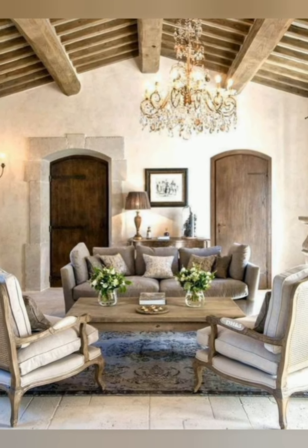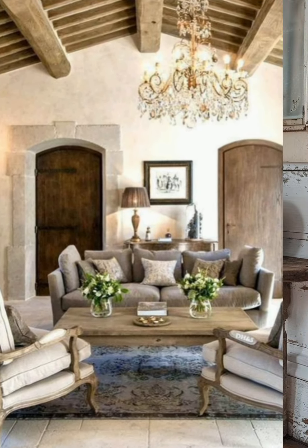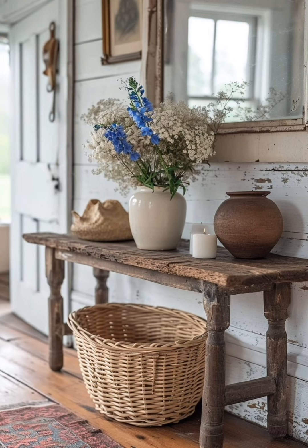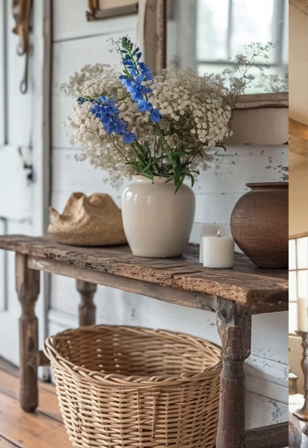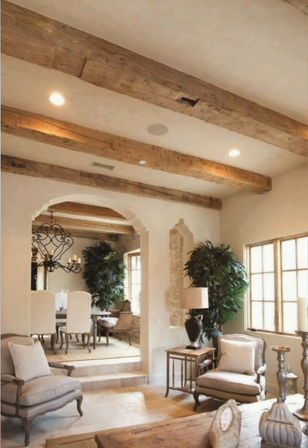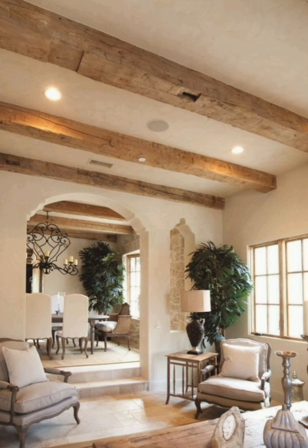Attention to detail is crucial in achieving this style. From carefully crafted vintage accessories to thoughtful arrangements of furniture and decor, every element should contribute to the overall aesthetic and ambiance of the space.